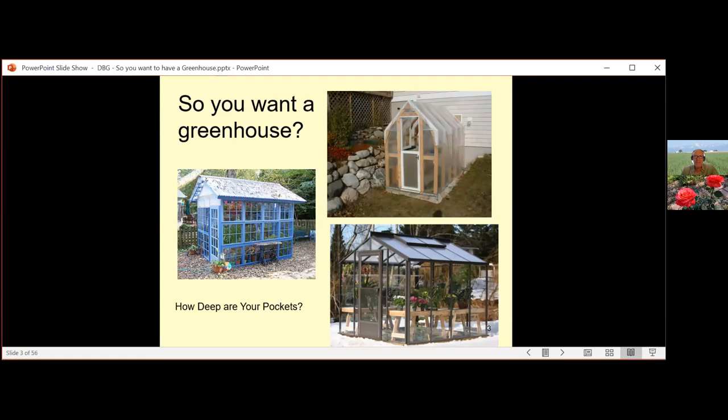So planning is smart. What do you want? A year-round greenhouse or a season extender? A smaller version of a cold frame? Maybe a sunspace addition to the house, which works very well if designed correctly. There are also window greenhouses and indoor light gardens. With today's high-tech LED light systems, you don't need outdoor light to be successful — LED systems do very well in a basement or attic. A greenhouse does not have to be expensive, but providing the proper environment for growing plants is where it starts getting expensive.